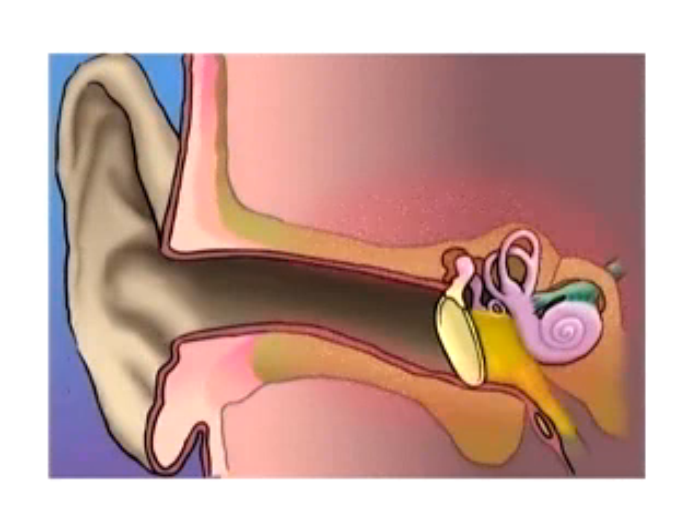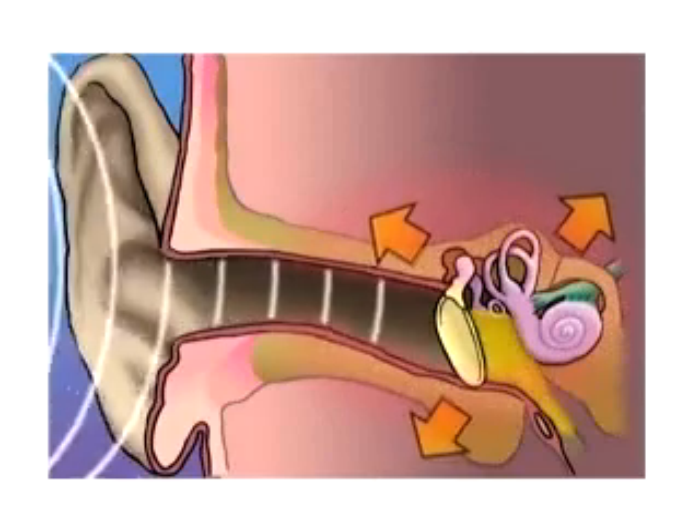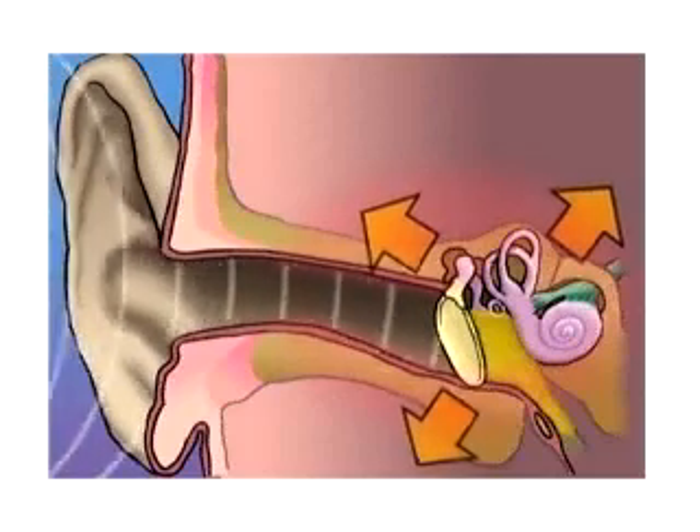Symptoms can include pain caused by the buildup of pressure and even hearing loss. If left untreated, the buildup of fluid can damage the delicate structures located behind the eardrum, leading to temporary or even permanent hearing loss.